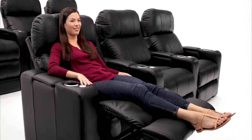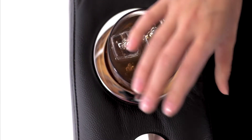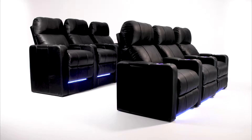Sit back, relax, and enjoy your favorite movie or TV show. Cup holders in each armrest keep your beverage in arm's reach. Ambient blue lighting keeps your seat visible in the dark without disrupting your theater experience.